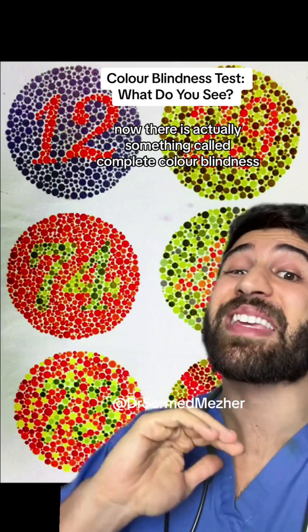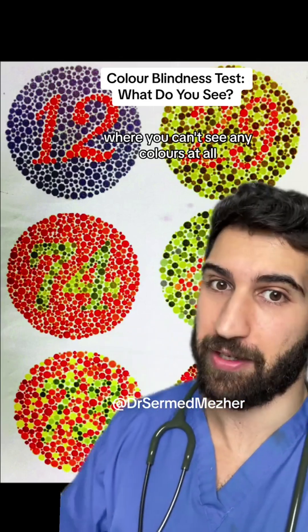There is actually something called complete colour blindness where you can't see any colours at all, but that's really rare. Did you find out?